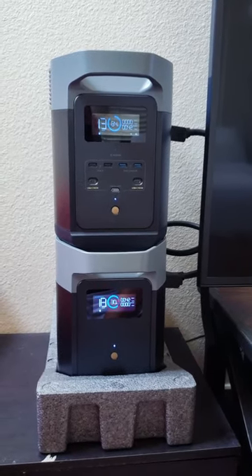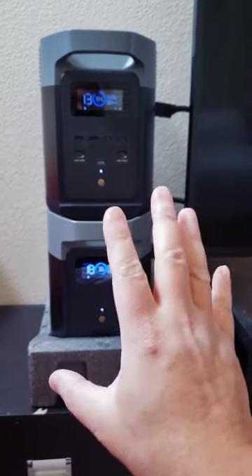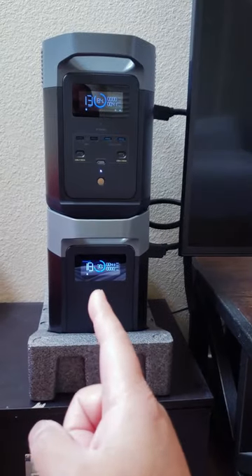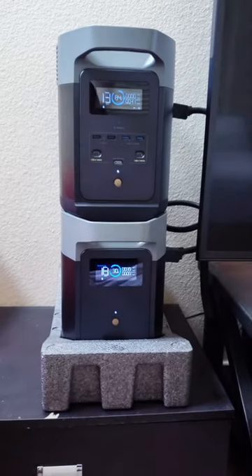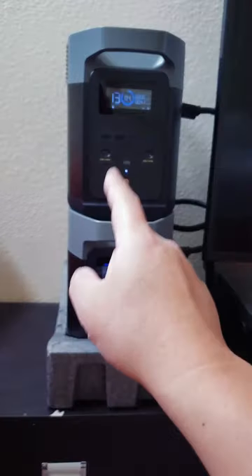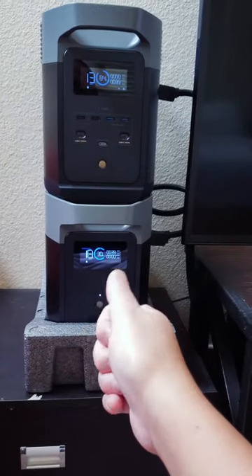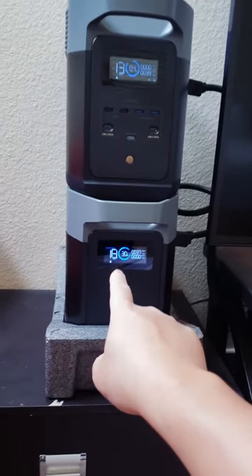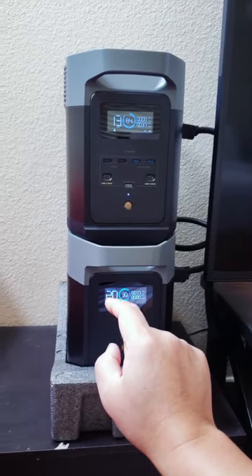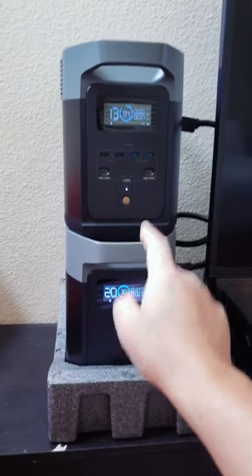My 3072-watt system doesn't work. This is the main TV system setup — it will operate everything, but it sucks that I now have to carry this extra battery to the solar charging area. Instead of having just one piece that gets charged all the time, I have to carry both. And to be clear: you cannot charge a Delta 2 battery with a Delta 2 Max — it won't work.